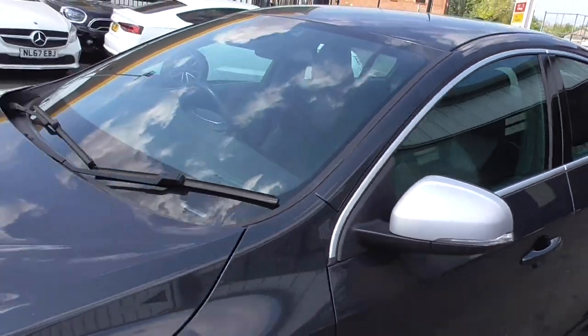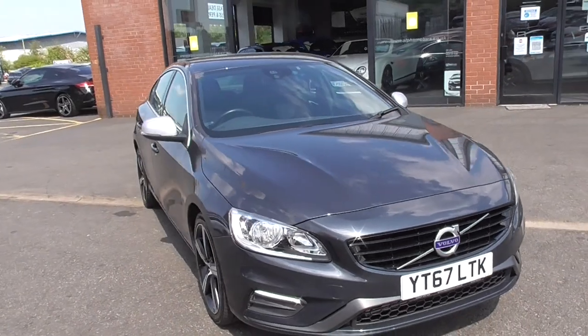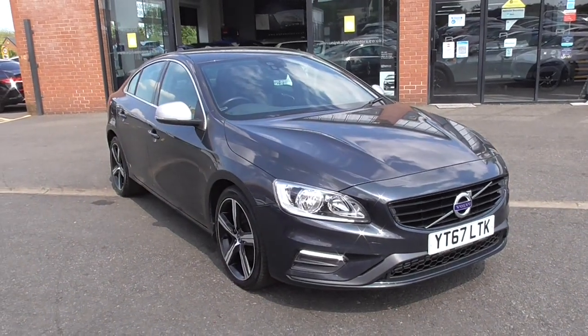A privately owned car, taken in part exchange on a new vehicle by one of our partners. But a lovely, lovely example.